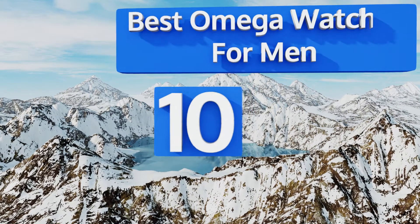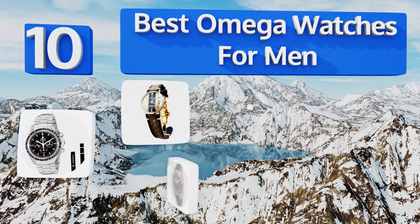EasyVid presents the 10 best Omega watches for men. Let's get started with the list.